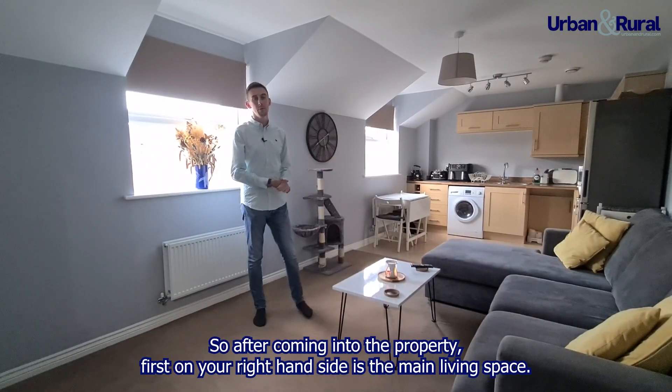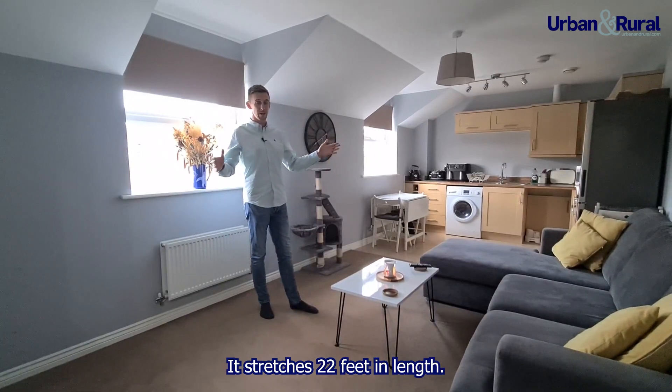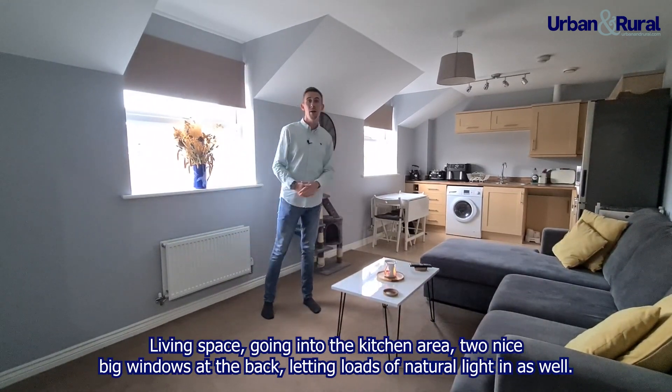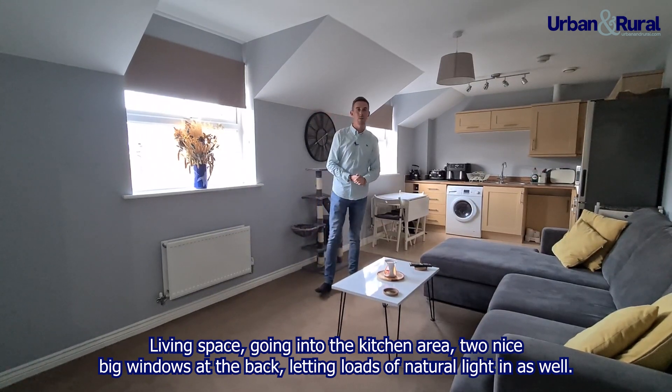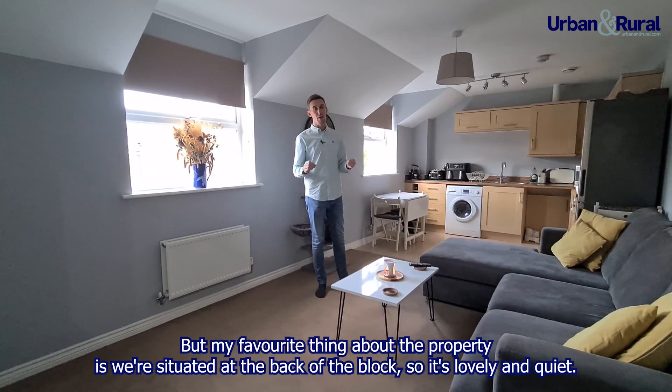After coming into the property, the first door on your right hand side is the main living space. It stretches 22 feet in length, living space going into the kitchen area, with two nice big windows at the back letting loads of natural light in. My favourite thing about the property is we're situated at the back of the block here, so it's lovely and quiet.